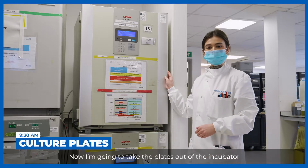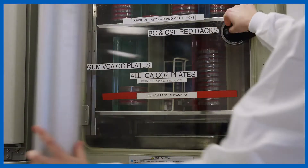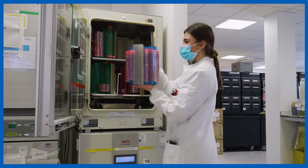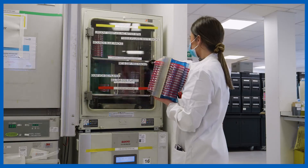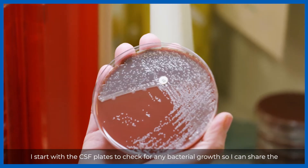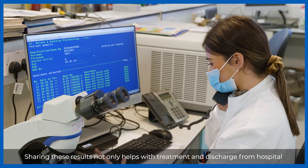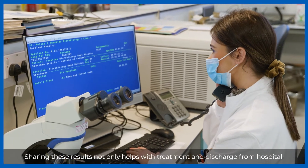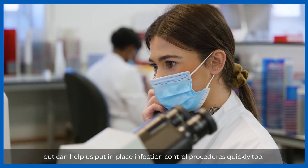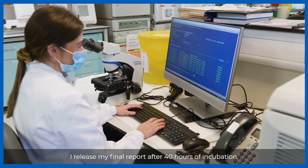Now I'm going to take the plates out of the incubator and place them into number order. I start with the CSF plates to check for any bacterial growth so I can share the culture results with the consultants on the wards around the hospital. Sharing these results not only helps with treatment and discharge from hospital but can help us put in place infection control procedures quickly too. I release my final report after 40 hours of incubation.